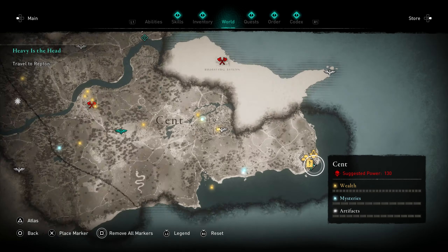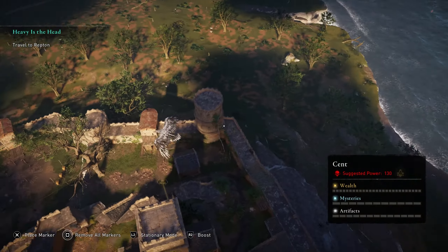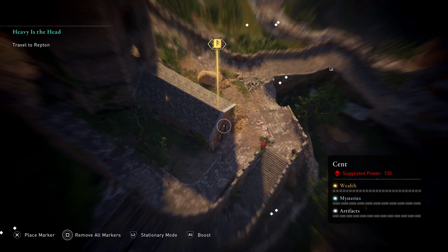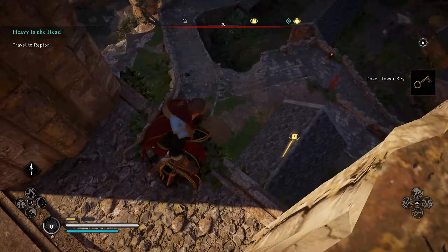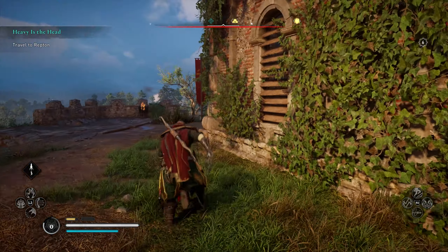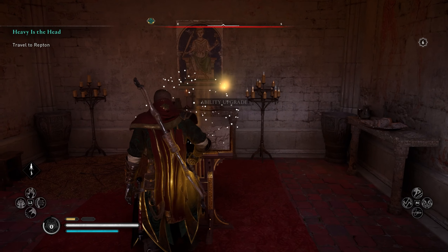We'll go grab that one, but the first one in Kent — you want to head right here, which is Dover Castle, Dover Fortress. There is a giant main tower. If you try and open that door down there it's going to tell you that you lost the key, and the key is in the tower. So save yourself some time, climb up, and the key is just going to be here. Grab that, then jump down and get back to the door — and there is our Book of Knowledge.